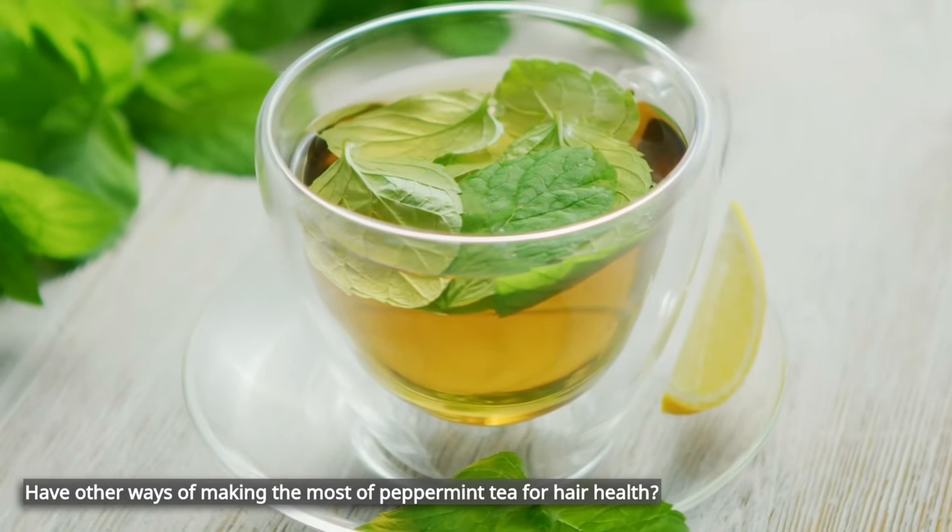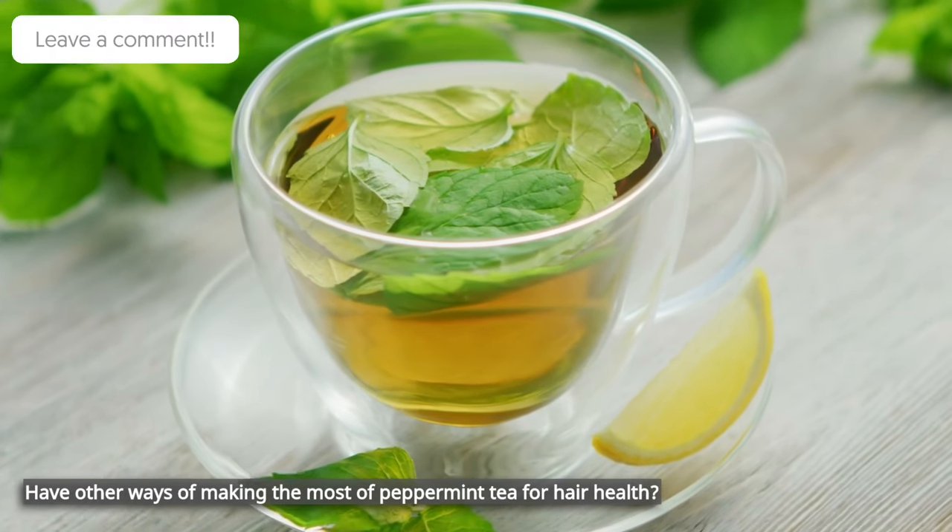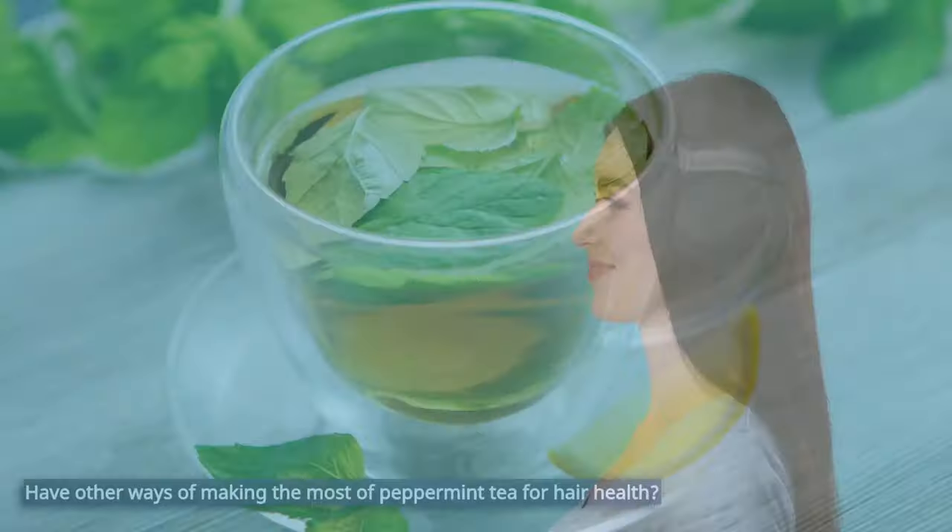Do you have other ways of making the most of peppermint tea for hair health? Share your tips in the comments below — we love sharing great ideas with everyone. And be sure to check out the video about scalp massage tips and techniques to help you get your hair growing. Happy healthy hair care!